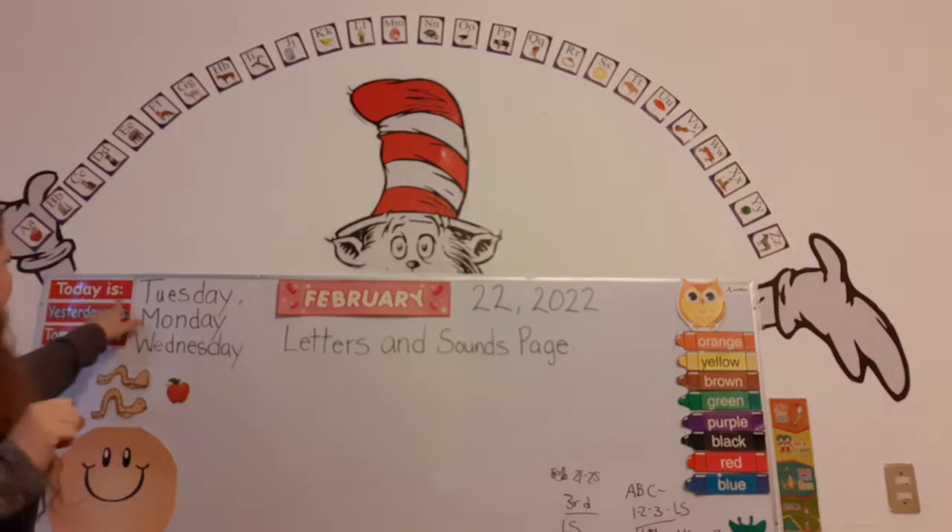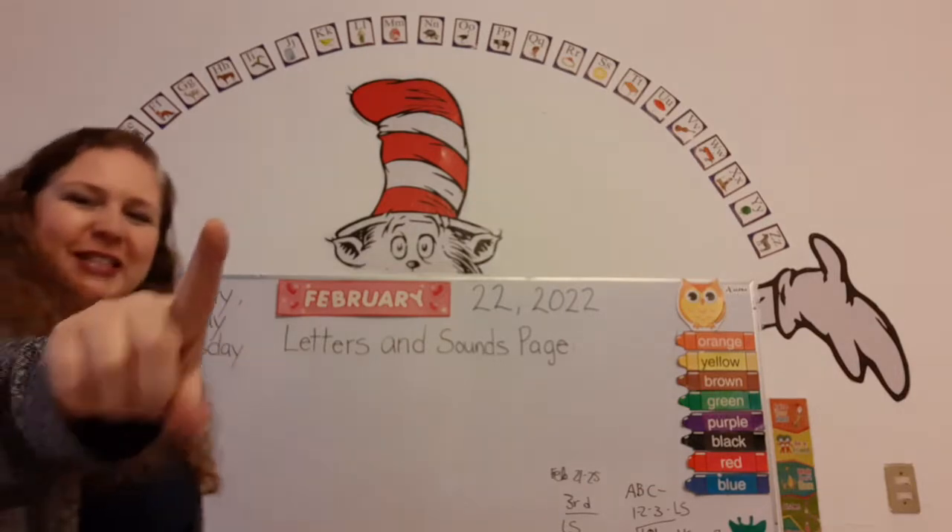Good morning, K3! Welcome back to a brand new day of learning. Guess what day it is today? Today is Tuesday.